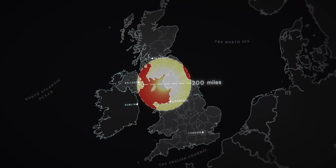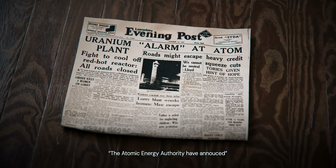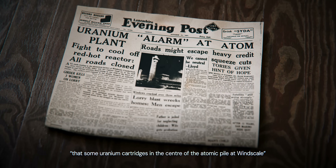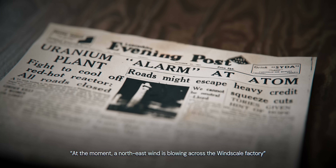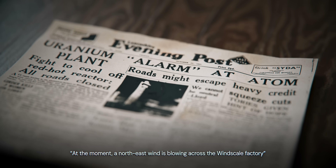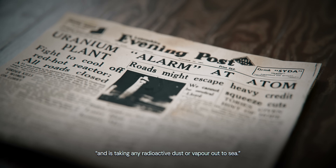Outside of the surrounding area, knowledge of the incident at Windscale was limited. The Atomic Energy Authority announced that some uranium cartridges in the atomic pile at Windscale had become overheated, and that a northeast wind was taking any radioactive dust or vapour out to sea.